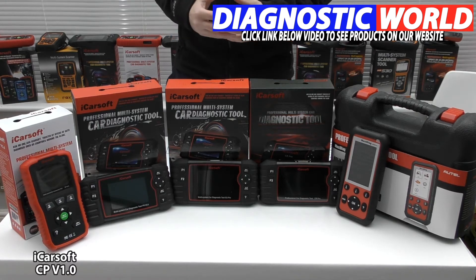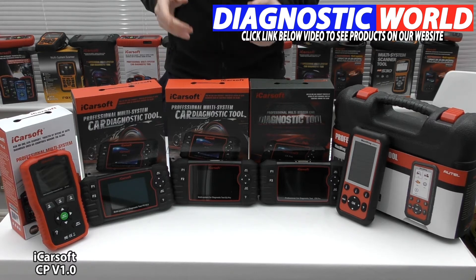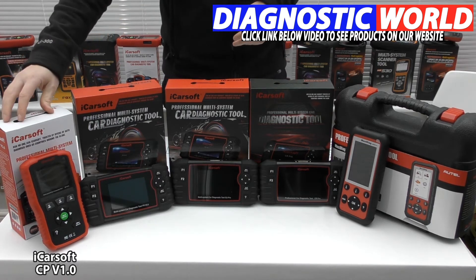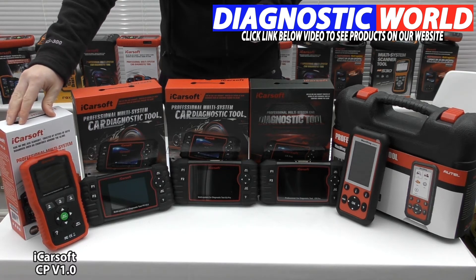Depending on your vehicle, it will also cover additional systems such as air conditioning, power steering, convertible top, central locking, and alarm system — providing your vehicle has those systems installed. For those additional systems, use the email address in the description below and those guys will get back to you as to whether this tool is suitable for your needs. If you only have an airbag light or an ABS light on your Peugeot or Citroën, you don't need to go any further than this tool.